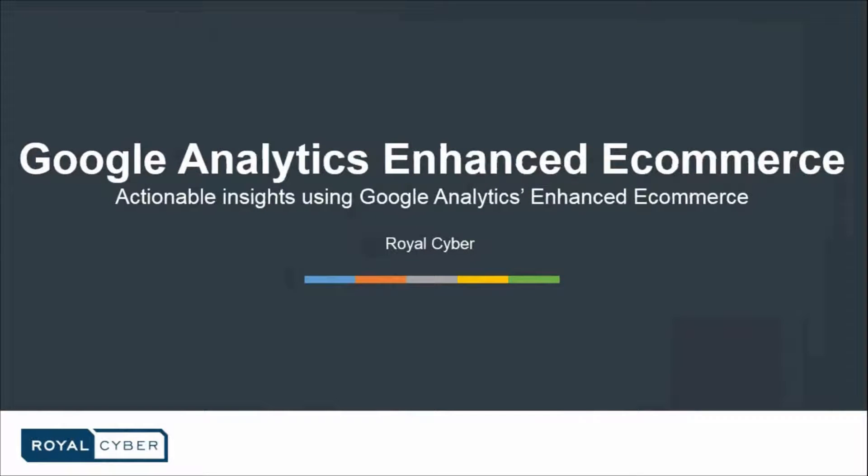Hello guys and welcome to another webinar by Royal Cyber. My name is Amar Nadeem and I'm a Senior Business Development Executive at Royal Cyber and I'll be your host for today. If anyone is not able to view my screen or hear me properly, kindly notify me in the chat window located on the right side of the pane.